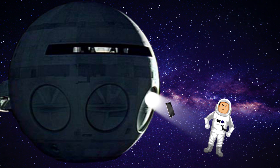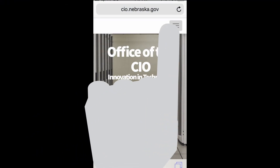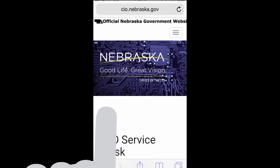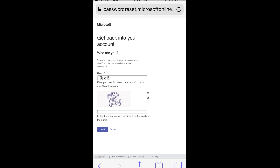I'm afraid I can't let you do that, Dave. But I have every confidence in your ability to do this yourself. You only need a device that has internet access. Go to cio.nebraska.gov. Select service desk. Scroll down to the self-service link and enter your username.